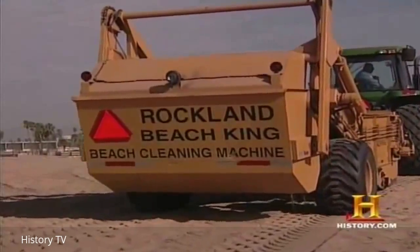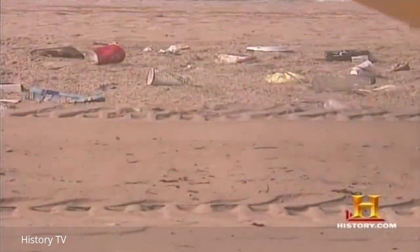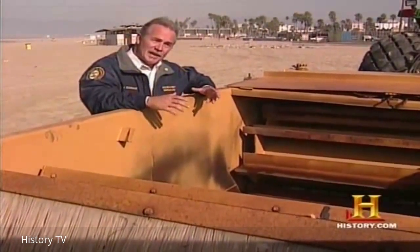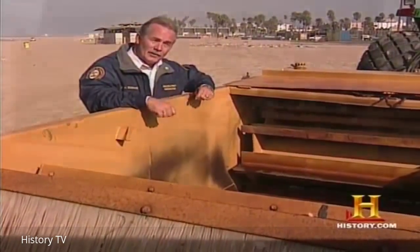The beach sanitizer is the backbone of the fleet — it picks up everything from cigarette filters to broken glass. It has a paddle wheel up front that takes the material on the beach and throws the sand as well as the debris up onto a wire mesh. The sand percolates through the wire mesh back down to the beach, while all the debris goes up the wire mesh and into the hopper. What they never want to do is take natural beach sand off the beach into a landfill — the goal is to take trash to the landfill and keep the sand along the coastline.